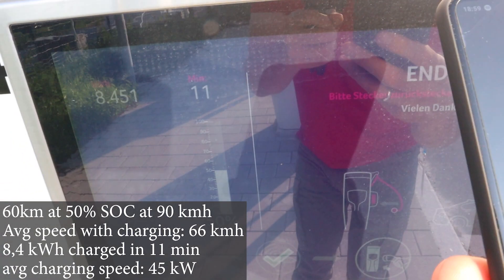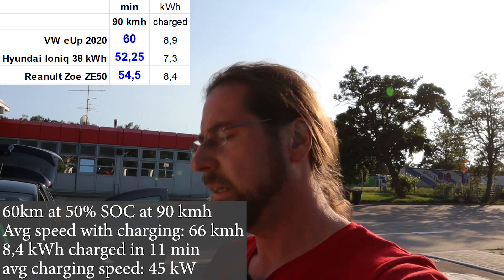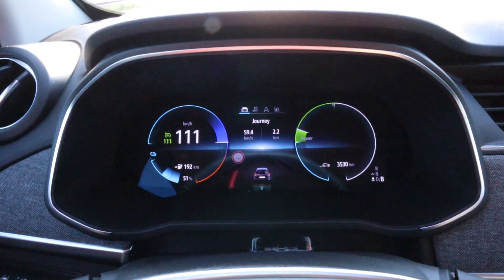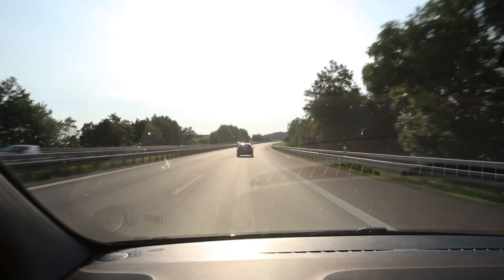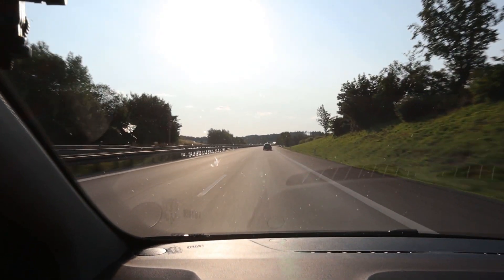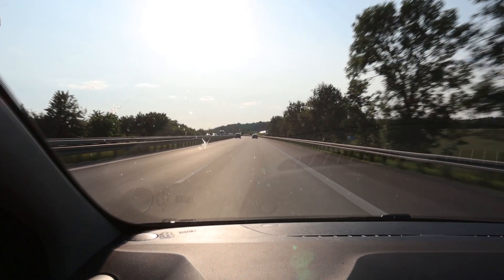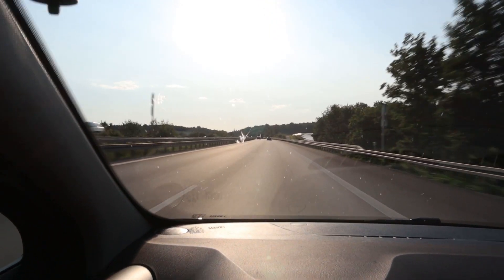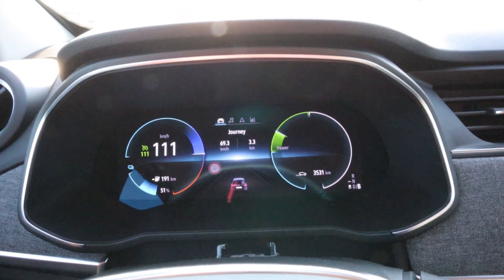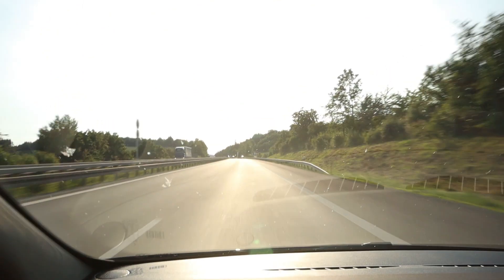We hit 50 percent — 54, 55 minutes, faster than the e-up. The charger was pinned at 44 kilowatt the whole time, the car is cooling the battery. Something totally weird: at the Ionity charger it switched from 49 to 50 percent, I got in the car and it says 51 percent. That's more than weird — I don't know whether to take 51 or 50 as the start value for the next leg.